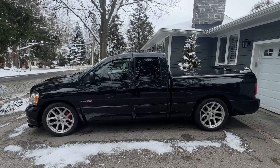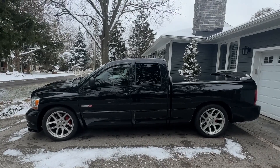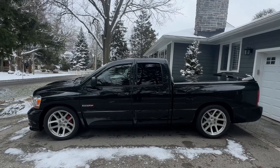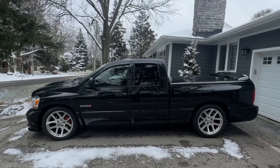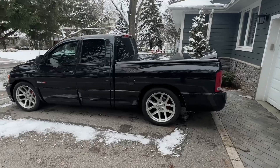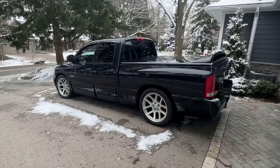So this is a pretty wild machine. It's a 2006 Dodge Ram SRT10 — the Viper-engined Ram pickup truck. This particular one is a quad cab, so as you can see it's a four-door, making it a lot more practical than the two-door version.